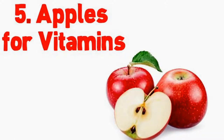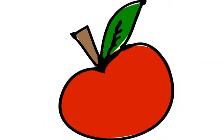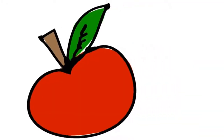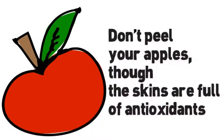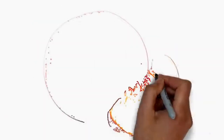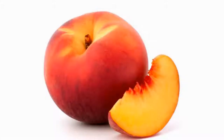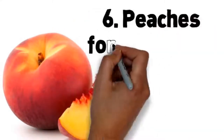Number 5: apples for vitamins. An apple a day really might keep the doctor away. Toss one in your purse or tote bag if you're on the go. A small apple is a great fruit choice with just 54 calories and 14 carb grams. Apples are also loaded with fiber and a good source of vitamin C. Don't peel your apples though — the skins are full of antioxidants.